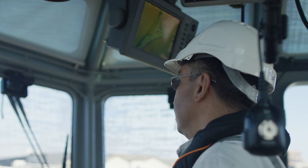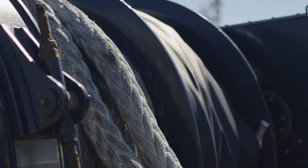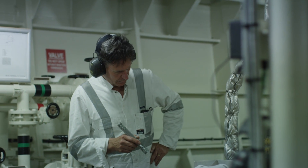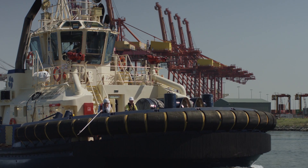All of our tugs have got three-man crews. There's a master, there's an engineer, and there's an IR. The engineer is a person who does the maintenance as well as the operation of the vessels. While the vessel is operating and doing tow jobs, the engineer is driving the winch or operating the ropes as well.